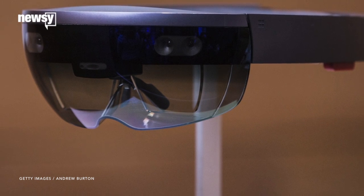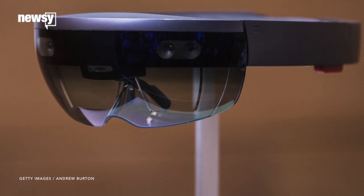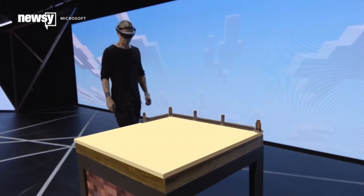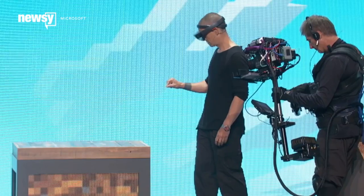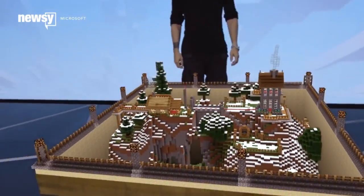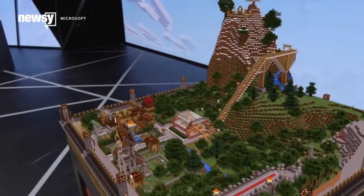And let's just say our holographic future is looking a bit tethered for the time being. Don't get us wrong — the HoloLens still runs independently of any other devices. Harris emphasized it functionally works like a Windows 10 PC, which can connect to other devices via Wi-Fi or Bluetooth.